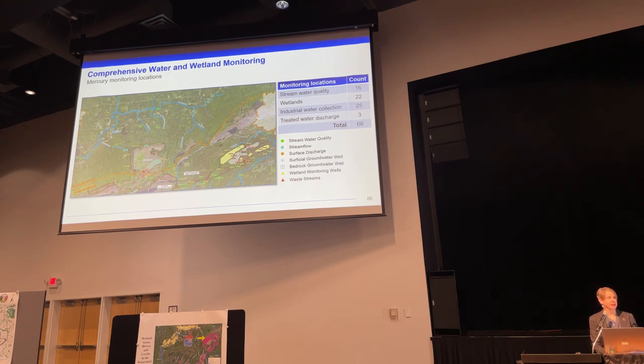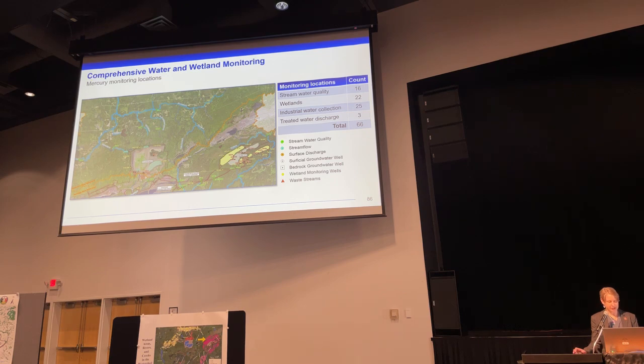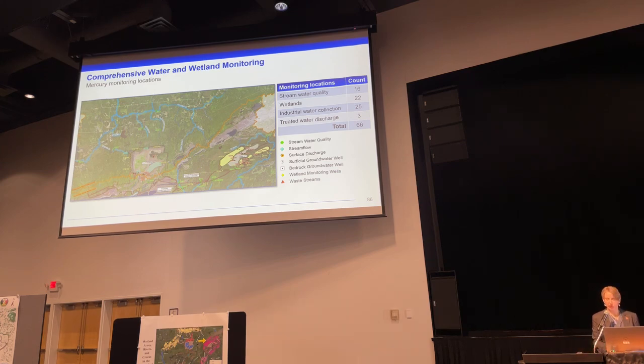Now let's focus on the mercury monitoring, since that's what's most important in the presentations yesterday and today. We are and will be monitoring mercury at 66 different locations around our project site — in stream water quality, in wetland water quality, in industrial water collection, and in our treated water discharge. The MPCA required monitoring to confirm the expected outcomes of our cross-media work and to ensure the ability to perform adaptive management if changes were found attributable to the project. This mercury monitoring is compiled from our two NPDES permits, our 401 water quality certifications, and our permit to mine. The band has contended that there's not enough monitoring to detect harm, but our 280 monitoring locations show that claim is incorrect.